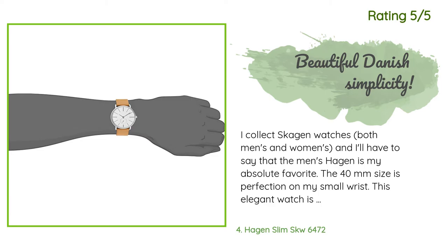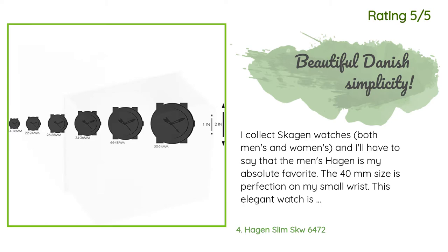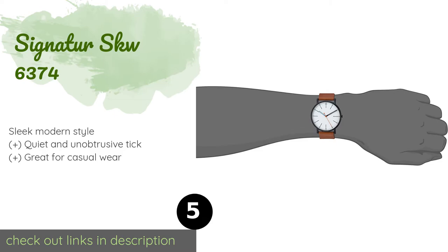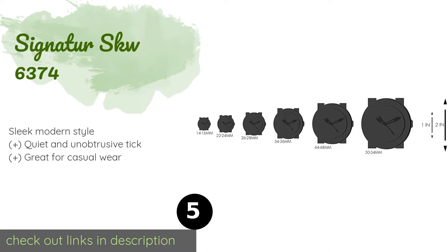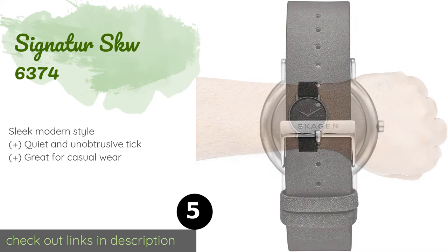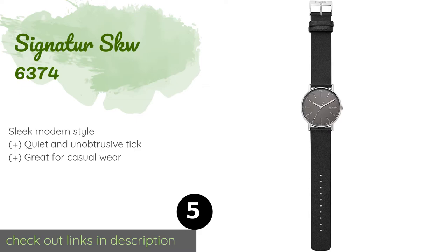The next product is the Signator SKW6374. Including a black case, a white face, a brown leather band, and hands with contrasting colors, the Signator SKW6374 is easy to match with a variety of outfits. Its hours are marked with both liner and dot indexes and it has small Arabic numerals at five-minute intervals. This product is available on Amazon for $95. The average rating is 4.7 stars with more than 210 customer reviews.